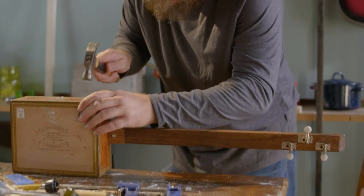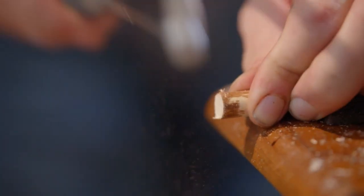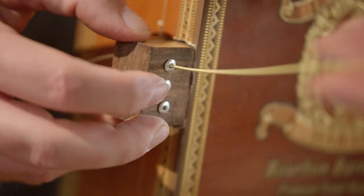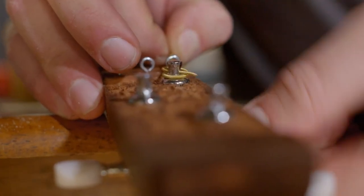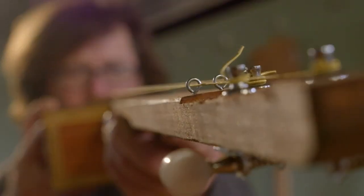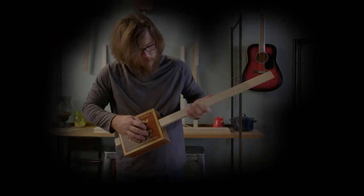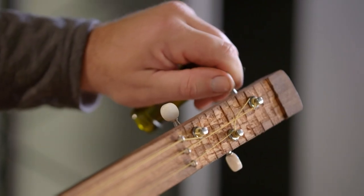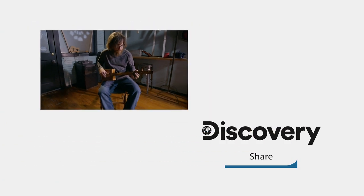The neck is secured to the guitar. After that, you need a bridge for the strings. Now it's time to string the instrument. The oldest illustration of a cigar box guitar dates back to 1876. Once the guitar is strung, you just have to tune it — then you're good to go.